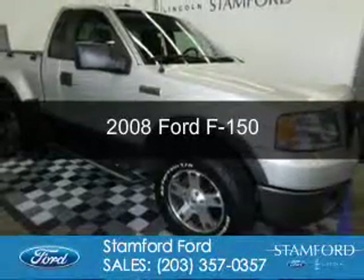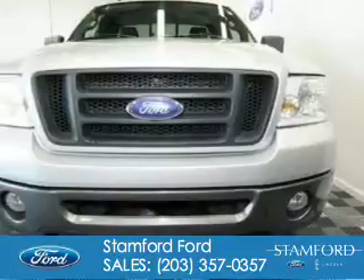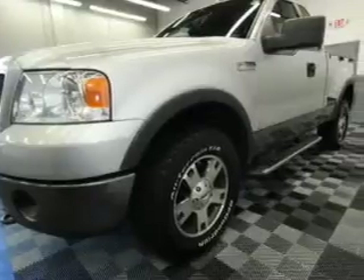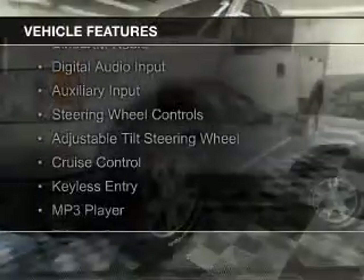This is a used 2008 Ford F-150. It's powered by 4-wheel drive, a 5.4-liter 8-cylinder engine, and a 4-speed automatic transmission.